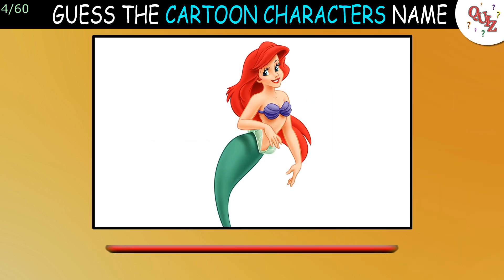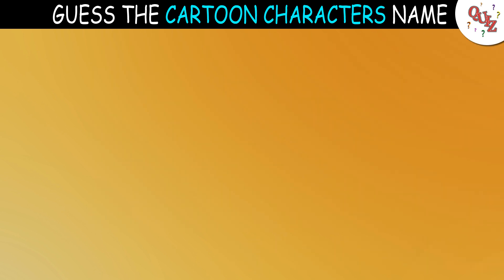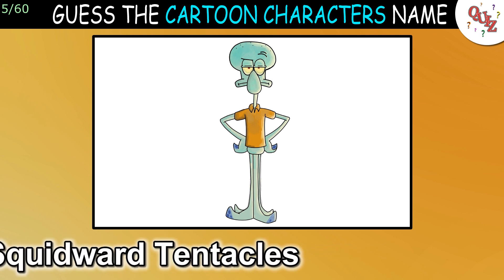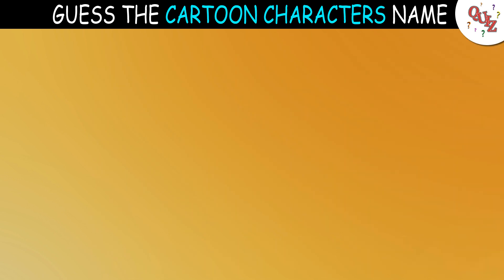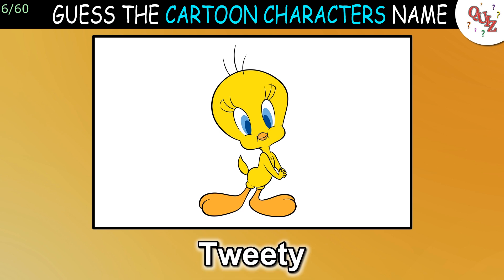Question 4: This should be easy. The answer is Ariel. Question 5: Hmm, who was this? The answer is Squidward Tentacles. Question 6: You should get this one. The answer is Tweety.